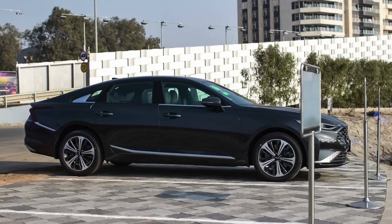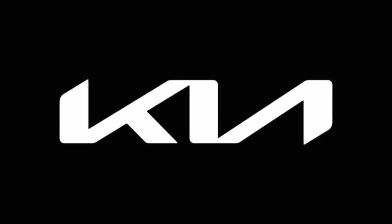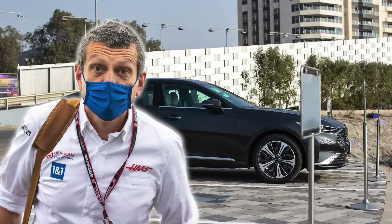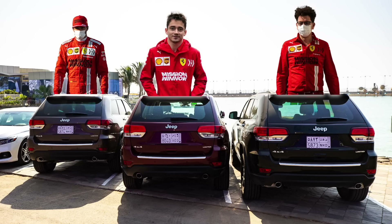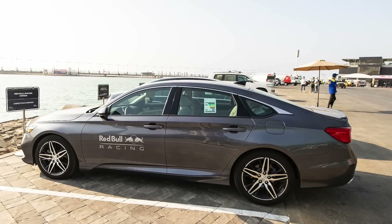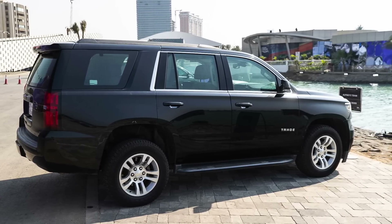Now a couple of team principal cars from Saudi Arabia. Gunther Steiner's car was a Kia K8 — I'd never seen these cars before, and they're not available in Australia. They are the first cars to sport the new Kia logo on the front. The K8 is a full-size sedan and it's impressive to look at. Mattia Binotto, like his two drivers, was in a Jeep Grand Cherokee. Franz Tost was in a Honda Accord, as was Christian Horner — though Horner had Red Bull logos on the passenger and driver's doors. And Alpine's Laurent Rossi was driving a Chevrolet Tahoe, black in colour.